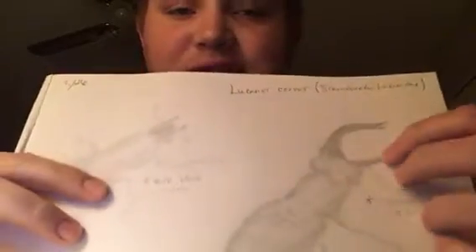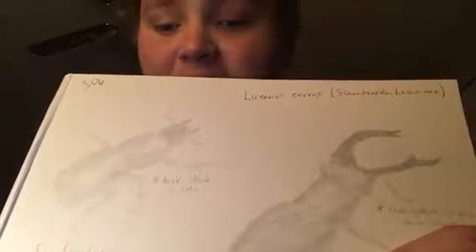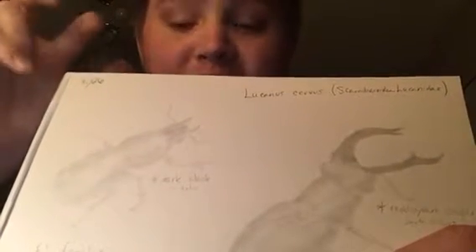They have these large distinctive mandibles, which is what gives them that stag beetle name. They are very scarce in population and they are a protected species.